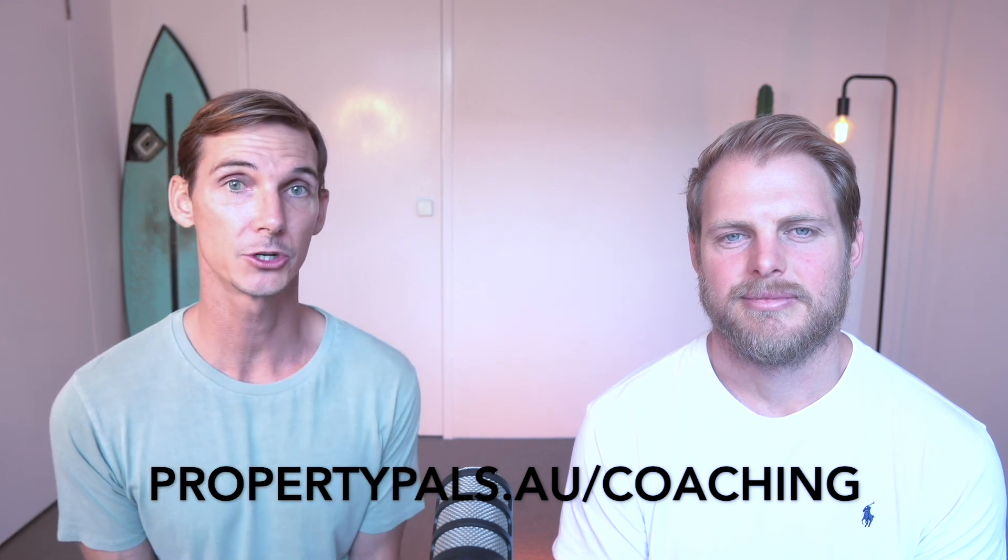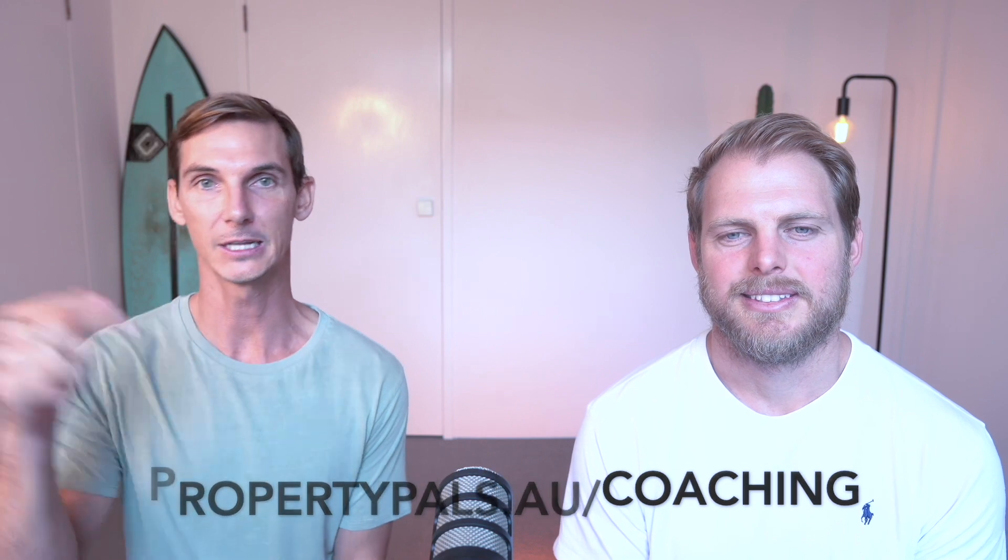Before we continue today's pod, I want to ask you a few questions. What is your property investment goal? What type of properties do you want to own? How many? What size portfolio? And how much net income do you want to be earning — what's your magic number in passive income? Sam and I have been helping people invest in property and build portfolios for years. Right now, for a limited time, we are offering free property coaching to our listeners. Head to propertypals.au forward slash coaching to see how we can help you achieve your investment property goals.